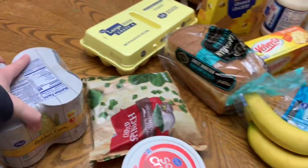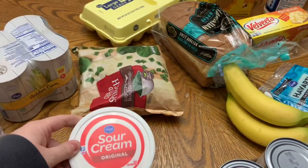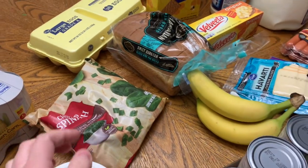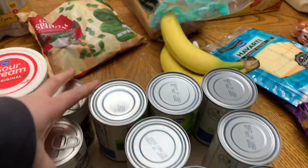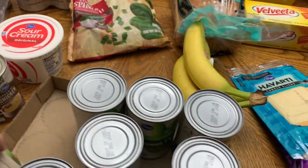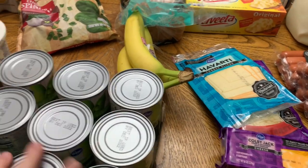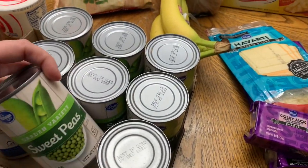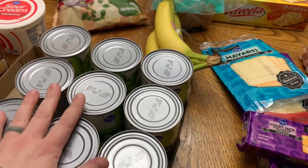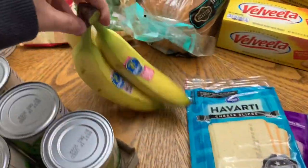He got a four-pack of cut green beans, a four-pack of sweet golden corn, some cottage cheese, sour cream, some frozen chopped spinach, two cans of cream of chicken, and nine cans of sweet peas. This was the five-dollar stock-up item this week, so I told him just to get five dollars worth of peas. He also got some bananas.